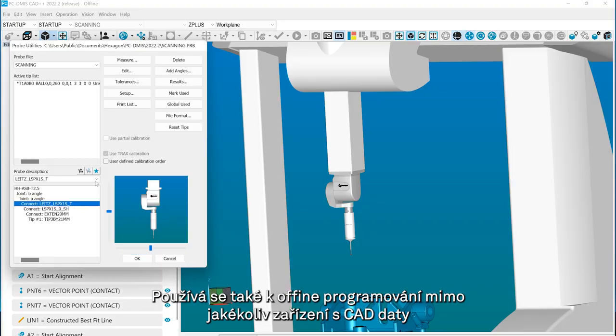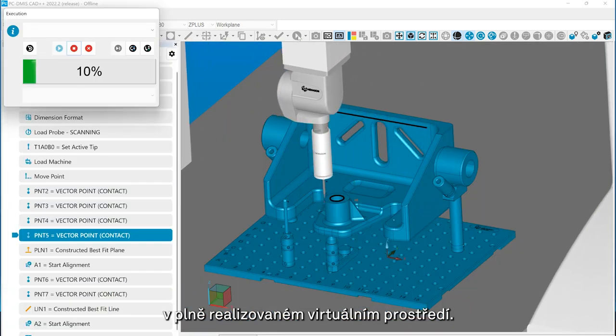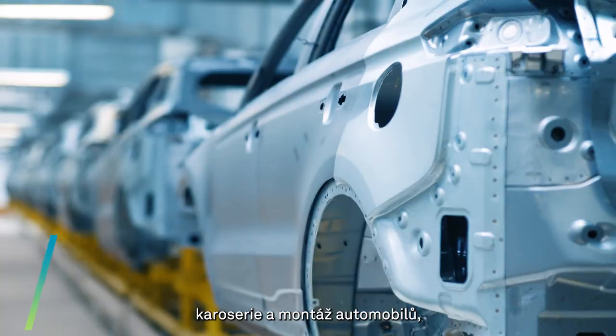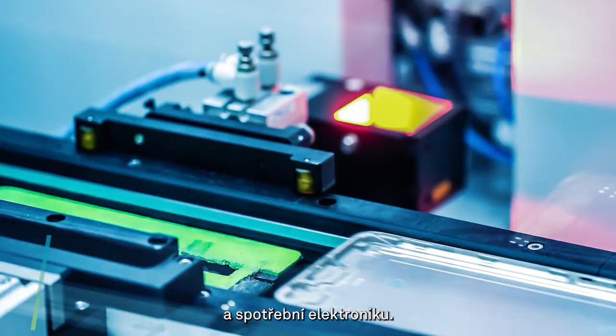PC-DEMIS is also used for programming away from any device with digital twins in a fully realized virtual environment. Used globally across a variety of manufacturing verticals, addressable applications include powertrain, automotive body and assembly, heavy industry, medical devices, and consumer electronics.